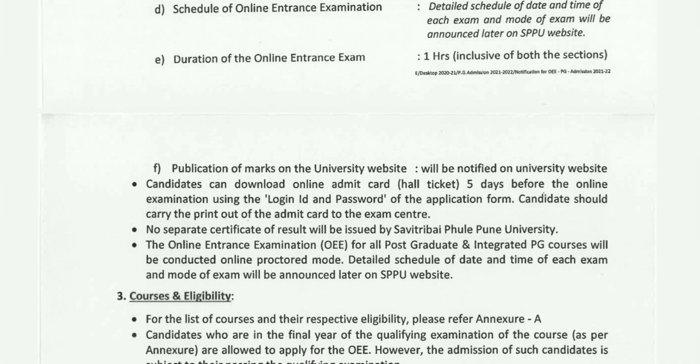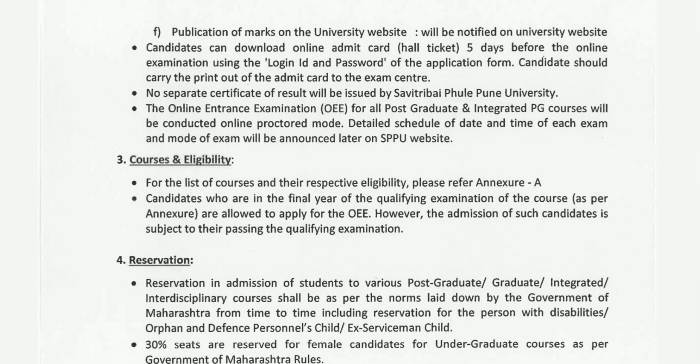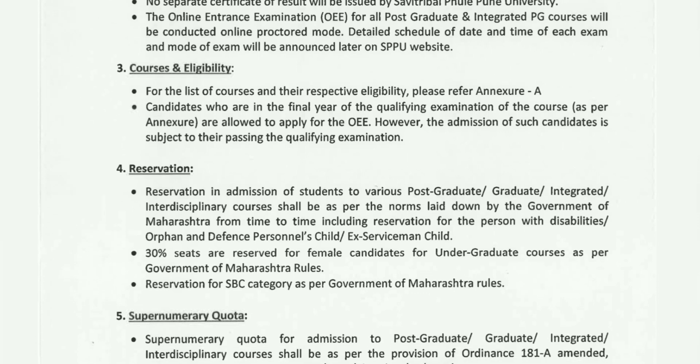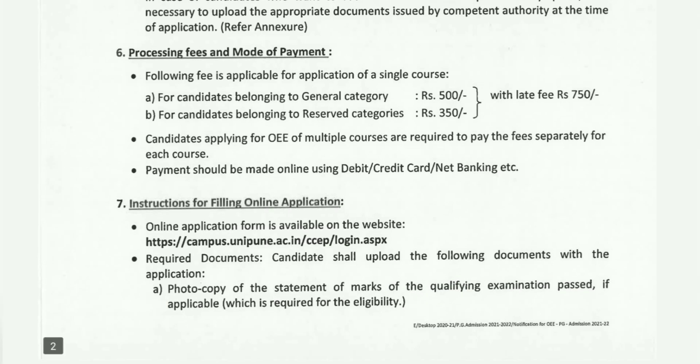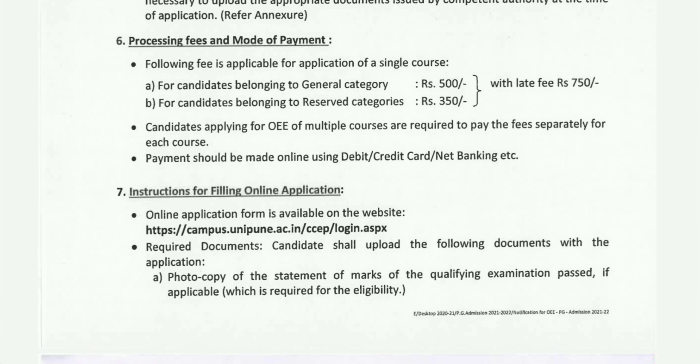Students can read the eligibility on the official website. You can apply for courses including MBA, MTech, MA, MSc, and MPharm. The application fee for general category candidates is 500 rupees, and for reserved category it is 350 rupees. Late fee is 750 rupees. Payment can be made via debit card, credit card, or net banking.